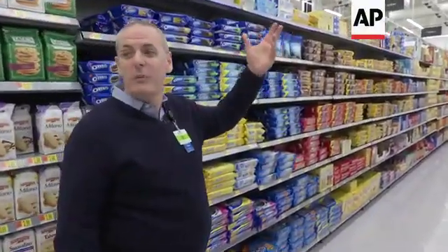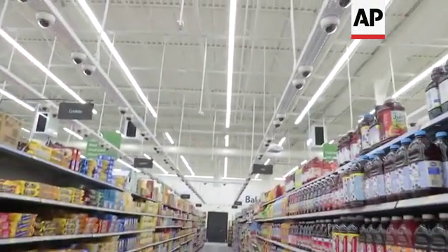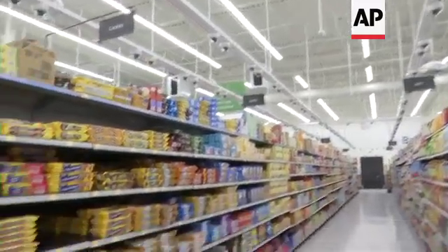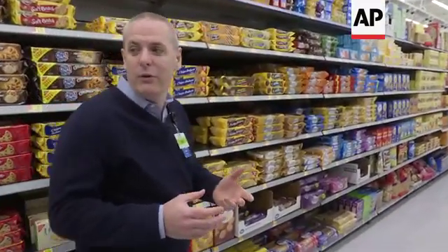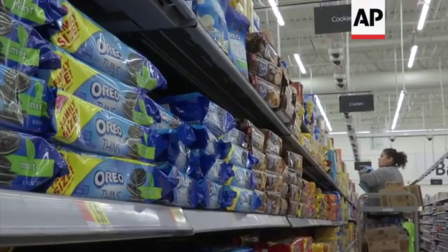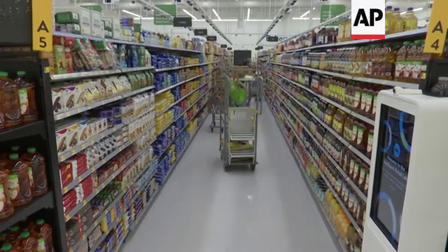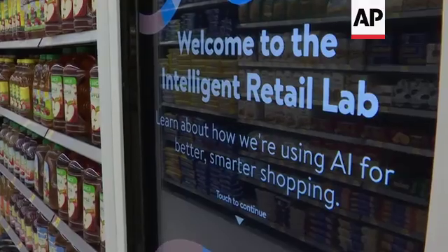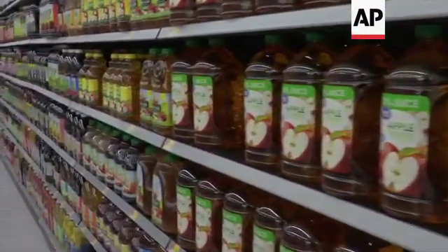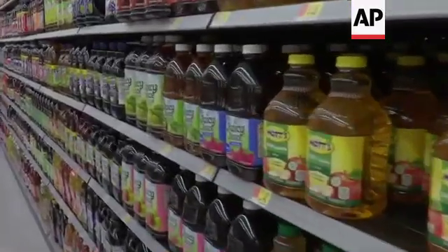As we go down this aisle, you're going to see a lot of cameras. There's roughly two cameras on every single gondola or every single shelf here. We can get a lot of information from those cameras. We can know in real time when products need to be stocked on the shelves. We know in real time how many facings a product has — meaning how many times the product is repeated on the shelf — which is very important in terms of how products are marketed, how they're sold to the customer, and whether the shelves have been set up the way our artificial intelligence has determined is the most efficient way.